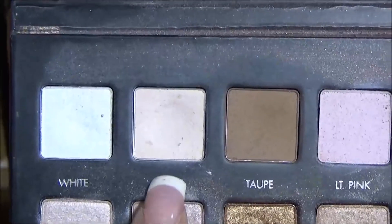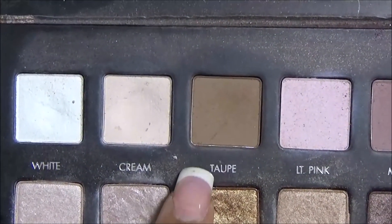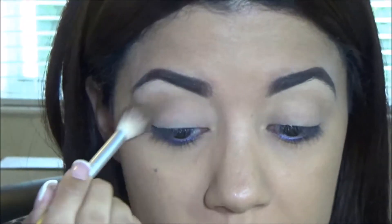I already applied a little bit of cream under my brow bone, so I'm going to go with taupe and apply that on my crease. I was not actually supposed to even film today, but I had such a fun time...